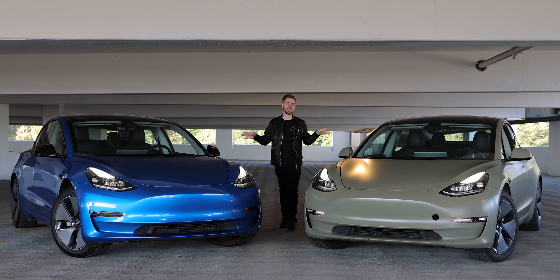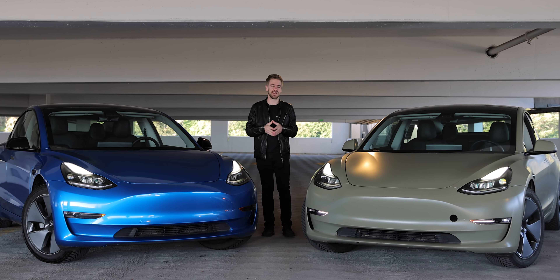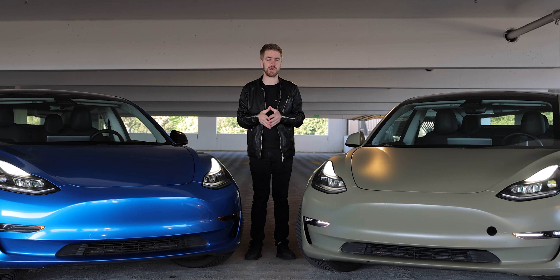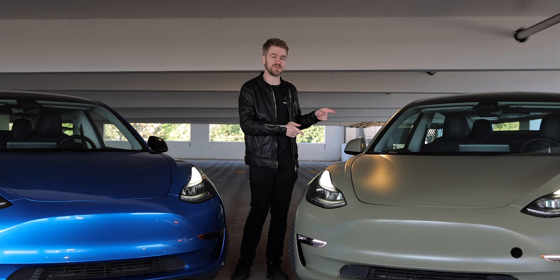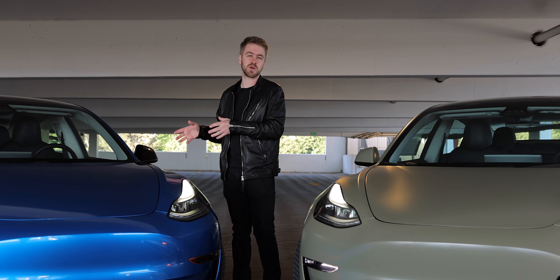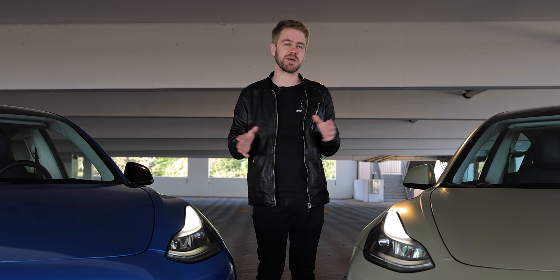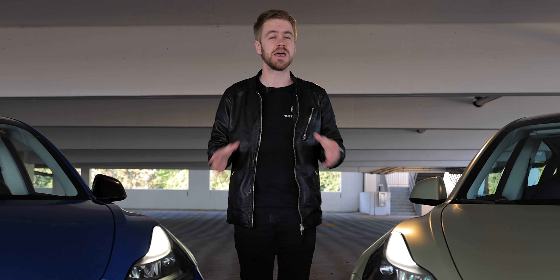Exactly one year ago, we purchased these two nearly identical Tesla Model 3s as a kind of experiment meant to host these cars on the car sharing network Turo. This one cost us $58,500 and this one cost us $41,500. In this video, I'm going to be breaking down the financials and explaining exactly how these two vehicles combined made us a total of $45,000 last year.